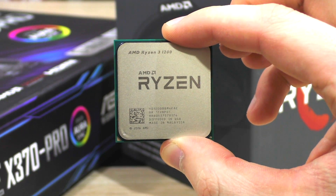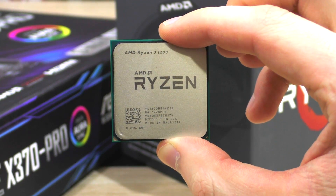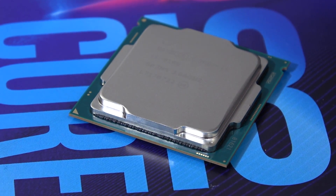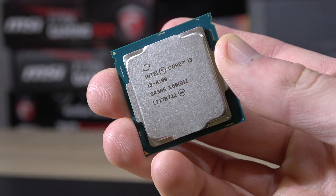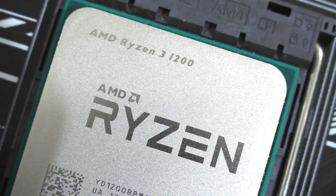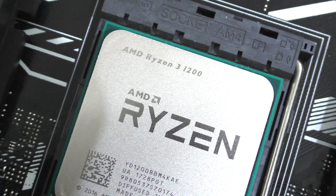Now why just overclock the Ryzen you ask? Well, this specific i3 model comes with a locked multiplier, therefore doesn't support overclocking. Right now this i3-8100 can be picked up for about $130 US, and the Ryzen 1200 for a little less at $120.